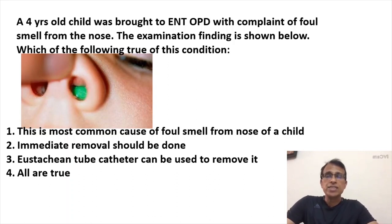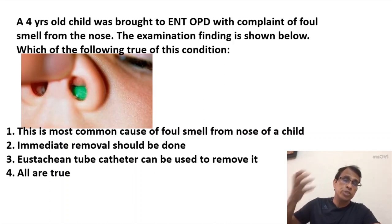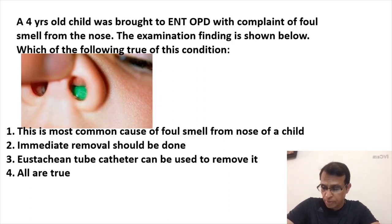Most of the time you can diagnose very easily on anterior rhinoscopy — the examination is called anterior rhinoscopy — and you can just see the foreign body. But many times the foreign body is a little posteriorly placed in the nose, so it may not be seen on anterior rhinoscopy. If the foreign body is in the posterior part of the nose, it could be because the child snuffed it inside, or someone who is not a specialist tried to remove it and in the process it got pushed back.